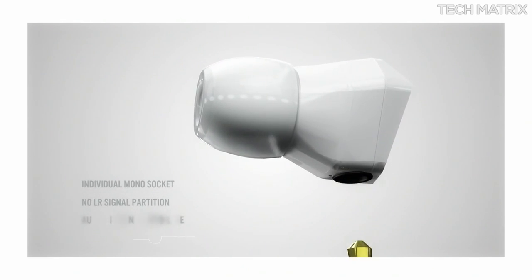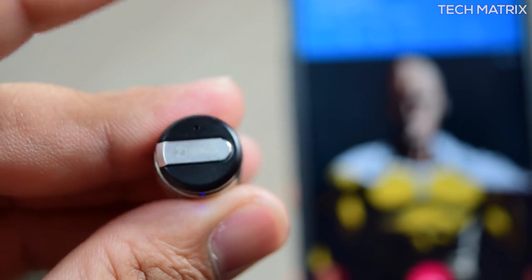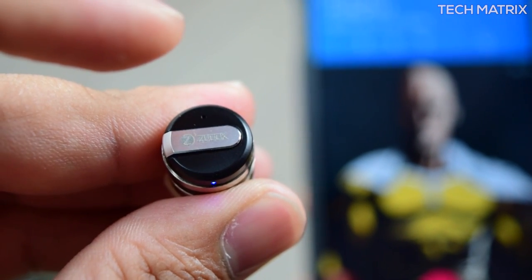The Bullet comes with two inbuilt microphones and even has noise cancellation. This part of the video has been recorded on a basic Samsung Bluetooth headset — hope you see the difference in sound clarity. This part has been recorded on the Zoox ZB Bullet headset, and for a Bluetooth headset of that size, the microphone clarity is very decent — I'm sure you'd have heard the difference.